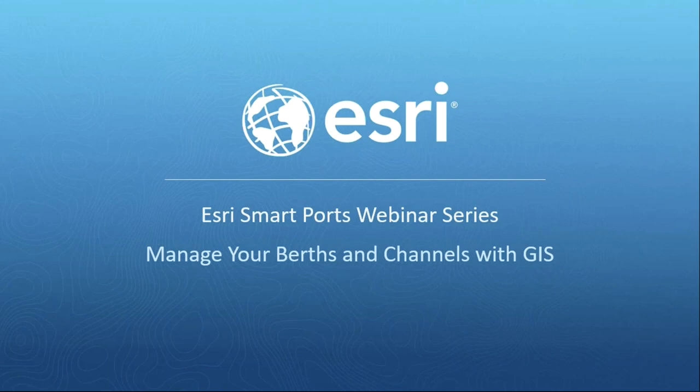Welcome to the first in a series of webinars designed for ports. I'm Terry Bills, the Transportation Industry Manager here at Esri. Today I'm joined by Matt Gibson, an account executive on our port sales team, and Jordan Bush, a sales engineer on our ports sales team.